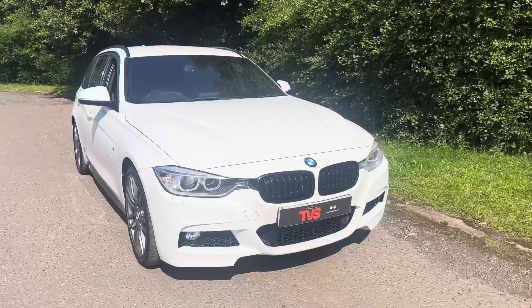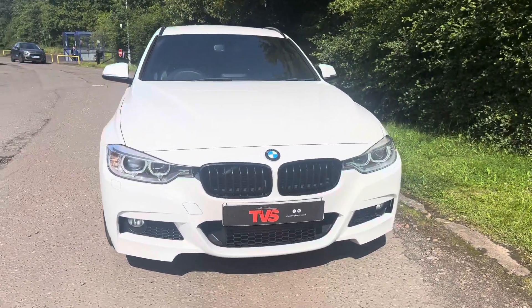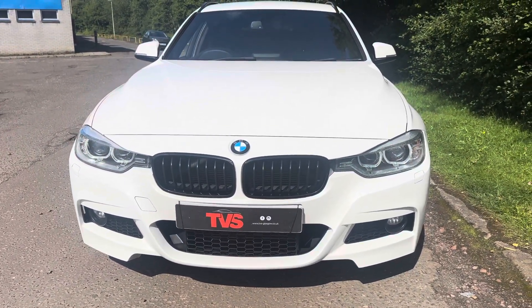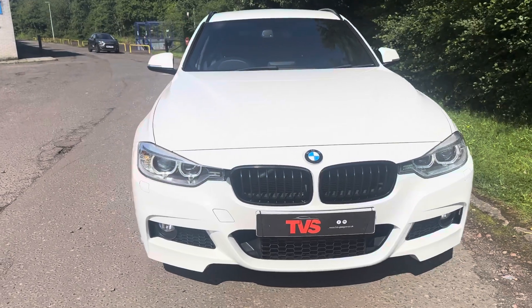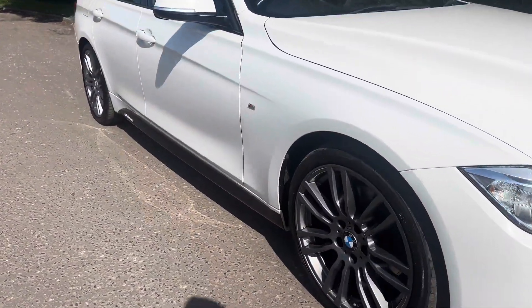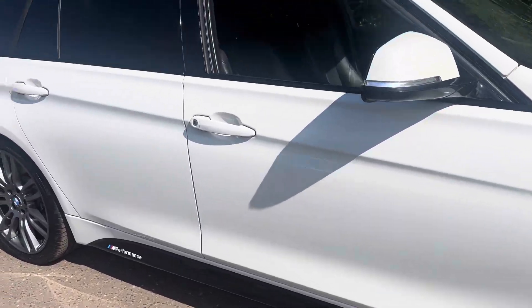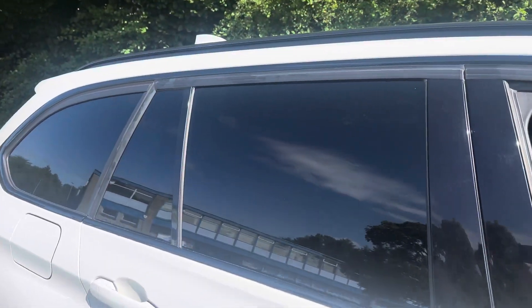We've got the black M Performance front grills. The Xenon headlights not only look substantially better, but they give a better light output — so what's not to like? We've also got the M Performance side skirt graphics in gloss black with the logo, and we've got the rear sun protection glazing as well.